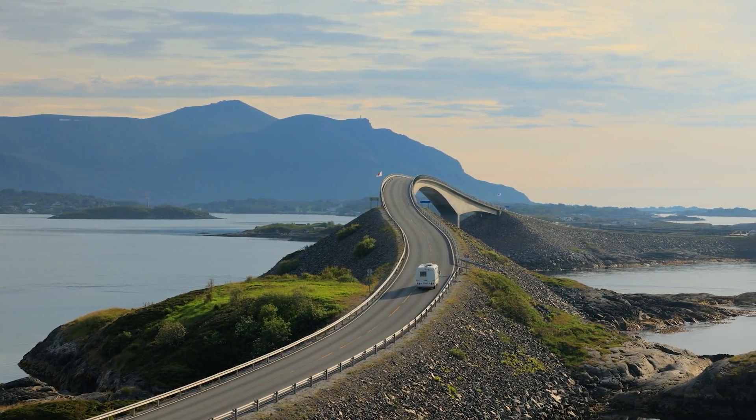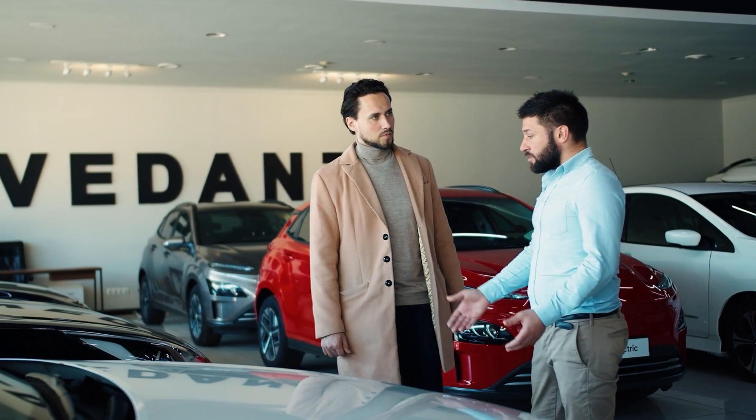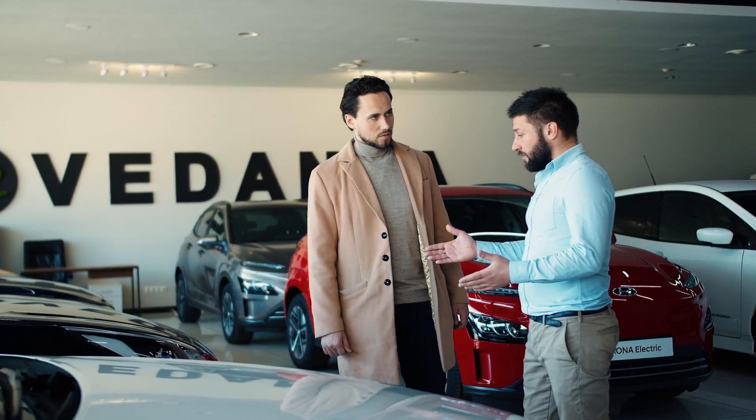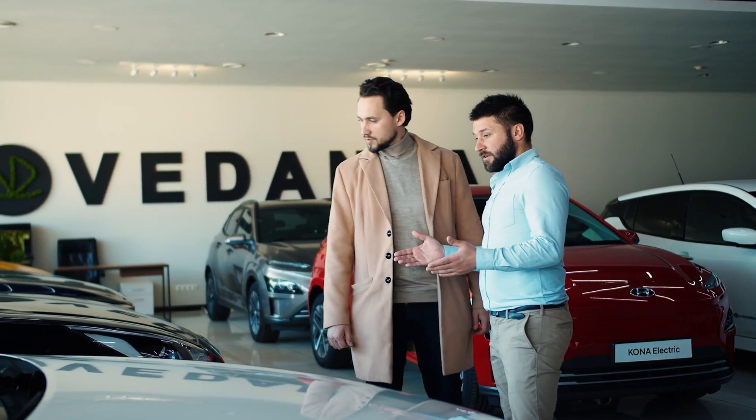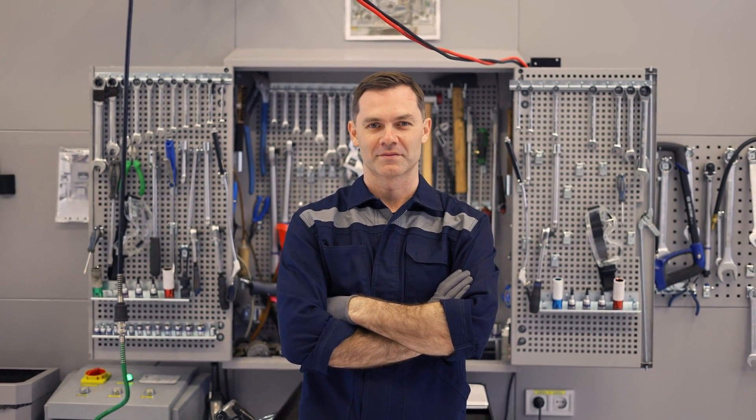There you have it — the seven factors that differentiate petrol and diesel engines. We hope this information helps you decide which type of engine is better suited to your preferences and needs in a vehicle. If you find this video helpful, make sure to like and subscribe so we can assist you.